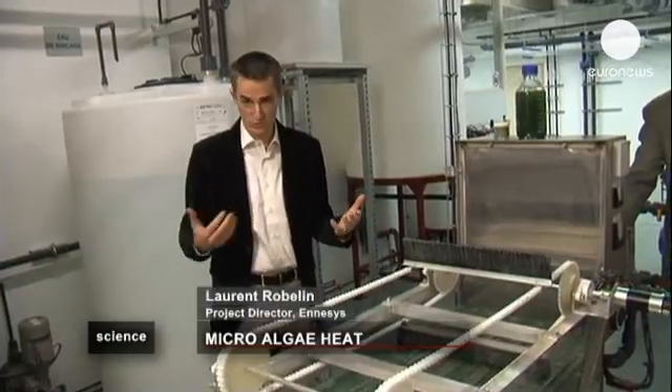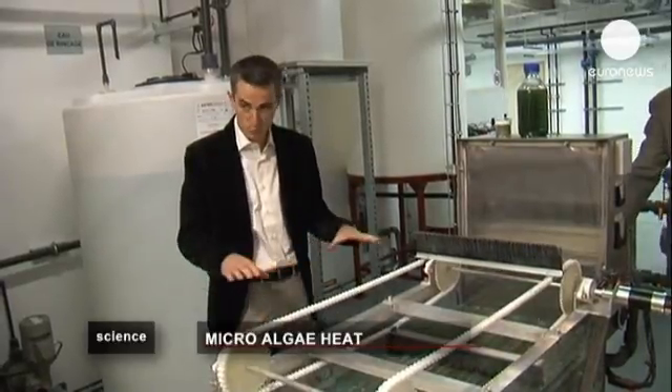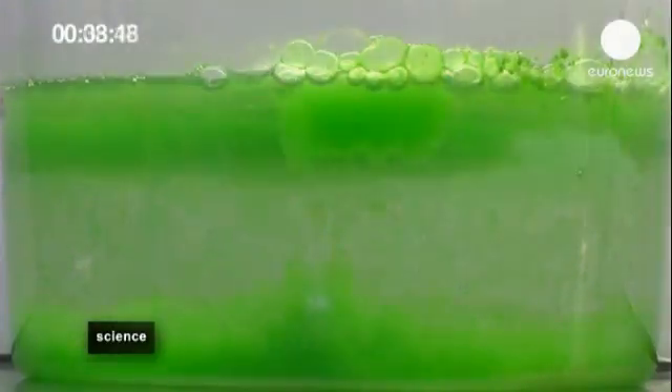Before, we used centrifugal force to extract the algae, but this uses a lot of energy, so now we have a low-energy solution involving electromagnets.